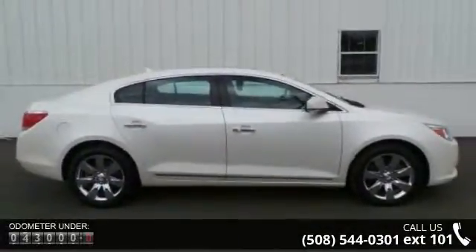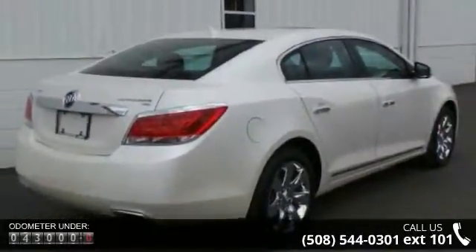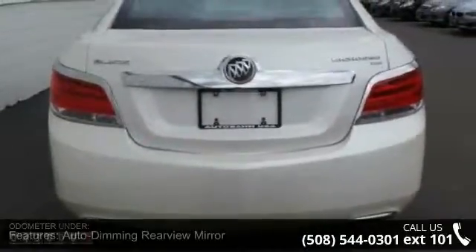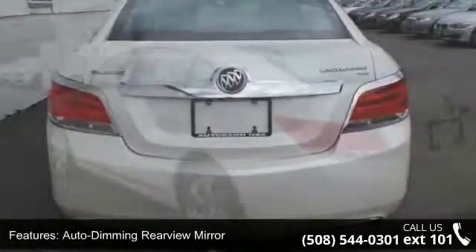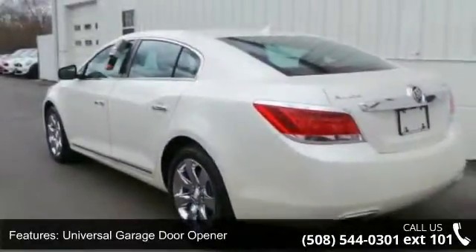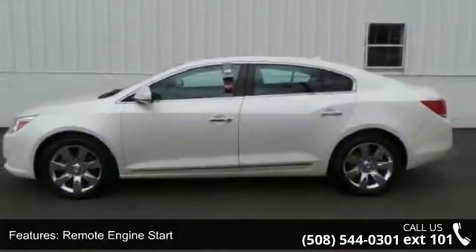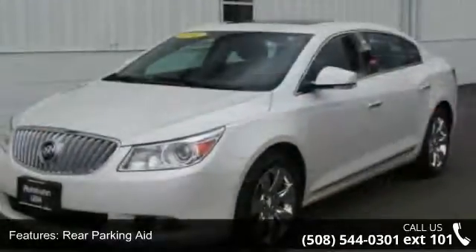This vehicle comes with a reliable six-cylinder engine connected to a smooth-shifting automatic transmission. Some of the top features included with this vehicle are auto-dimming rear-view mirror, universal garage door opener, remote engine start, rear parking aid, backup camera, leather seats, leather steering wheel, key in the start, heated steering wheel and power passenger seat.